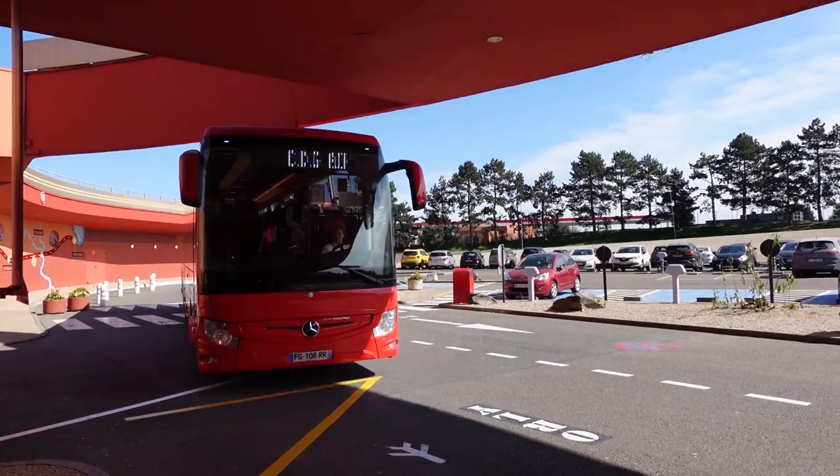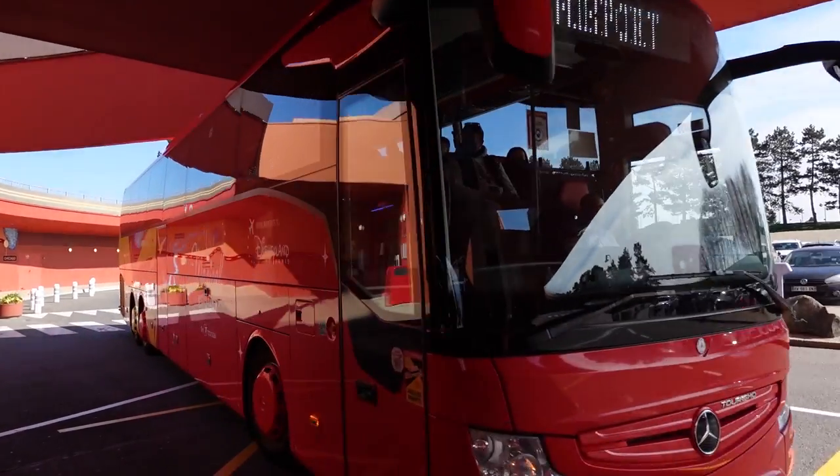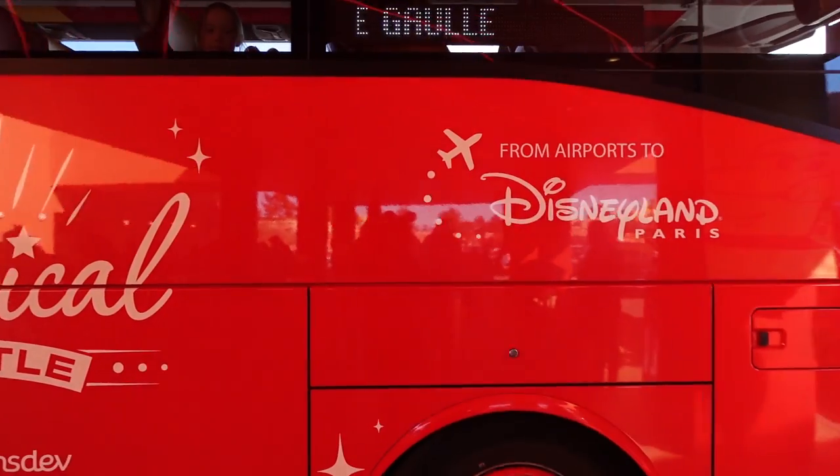One downside is coaches only run once every hour, and sometimes there are even longer gaps. So if you just miss a coach, you'll be waiting an hour for the next one. For your return journey, they recommend leaving at least three and a half hours before your flight, because on the return journey you pick up from other hotels, making it around an hour and a half. Compare that to the outbound journey which is only around 45 minutes to an hour. You also have to factor in that extra 30 minutes to walk from the shuttle to your terminal.